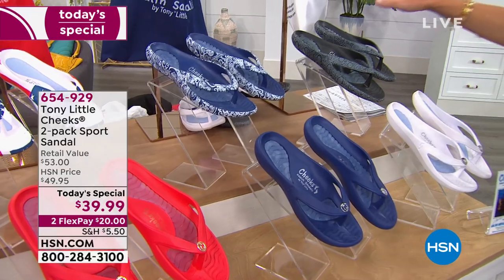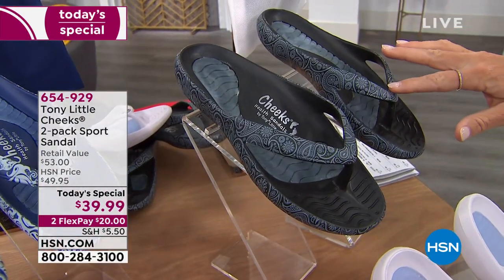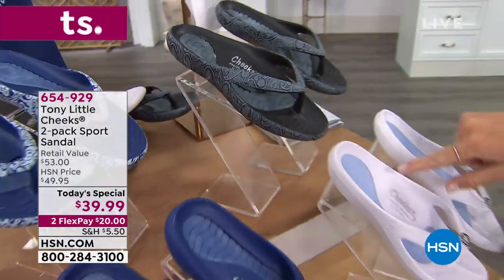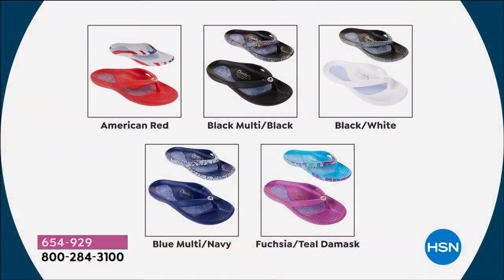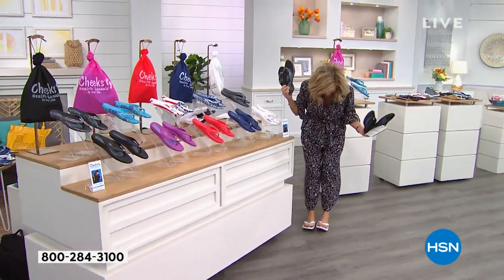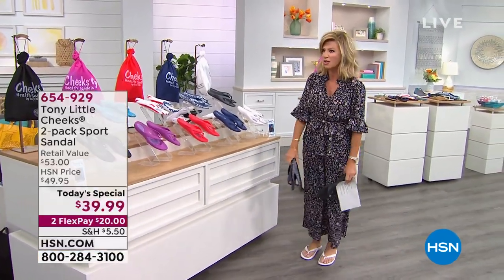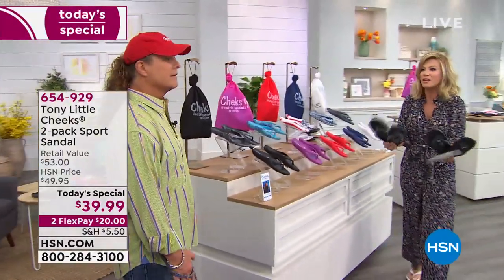Last but not least, you get the black and white—the black-white paisley and then your solid white. They all come beautifully bagged. There's nothing else like these sandals. Tony just came back from Canada where they sold out. Almost a million of these have been sold here at HSN. They're super cute and so comfortable. There's nothing as comfortable as these sandals.